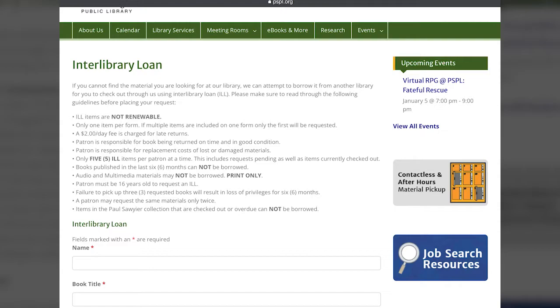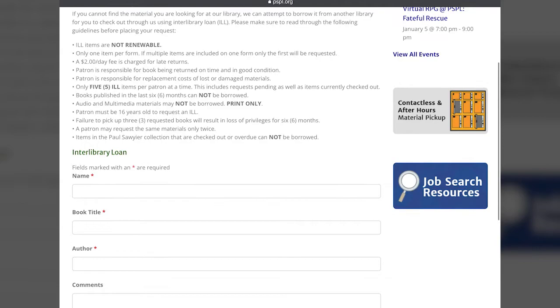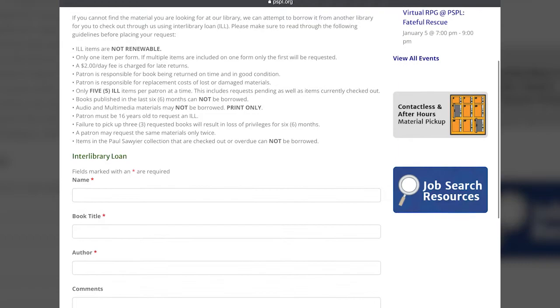One of the last things is that if you are wanting a series of books or more than one book, you need to fill out a separate form for each book. You don't put three or four different book titles in the book title form section — we have to have one per form.